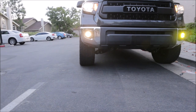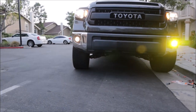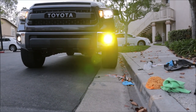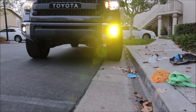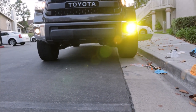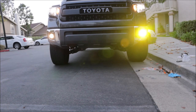Factory fog halogen non-LED on the left, and we have fire bringing night to life on this side. I would say there's a huge difference in output. We'll have to check tonight, see how it looks.